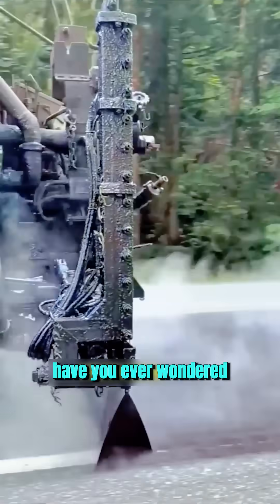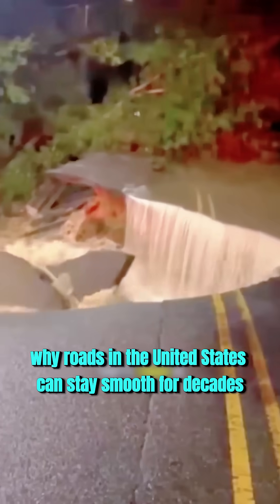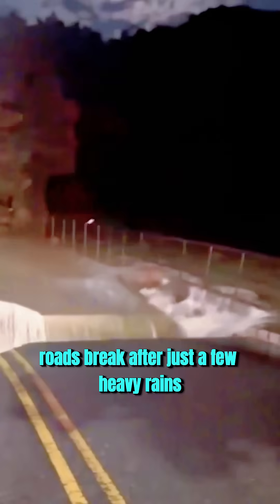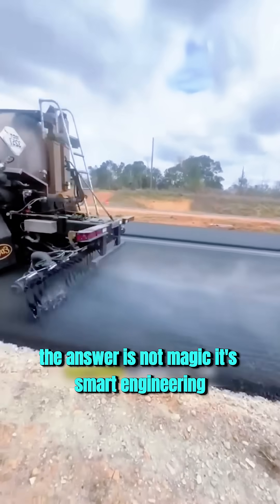Welcome back to Invention Lab. Have you ever wondered why roads in the United States can stay smooth for decades, while in many other countries, roads break after just a few heavy rains? The answer is not magic — it's smart engineering.